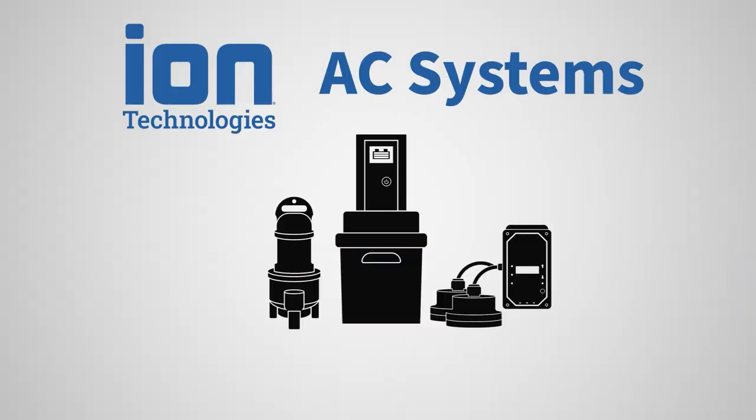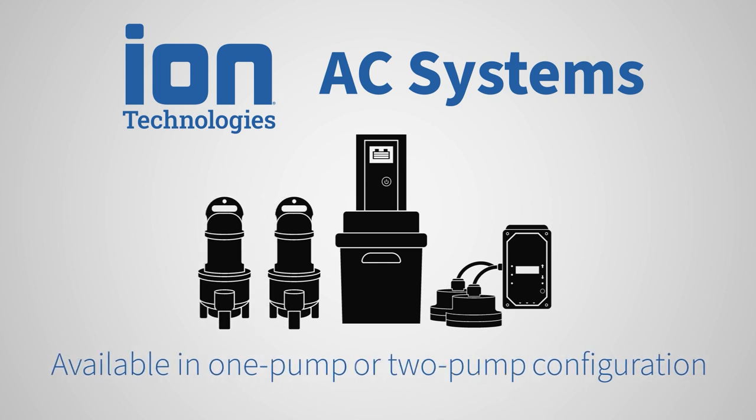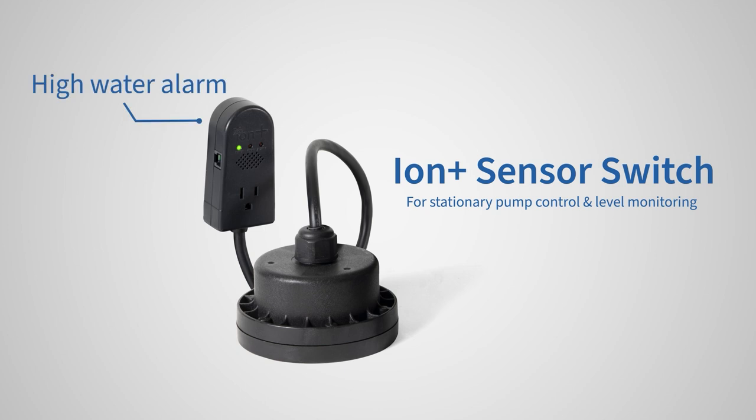ION Technologies' dual-source AC systems are available in one-pump and two-pump variations. Standard with our one-pump systems is the ION Plus Sensor Switch for stationary pump control and level monitoring, with an added high-water alarm that gives end-users the opportunity to respond ahead of a possible flood.